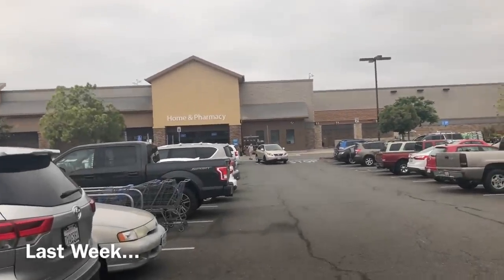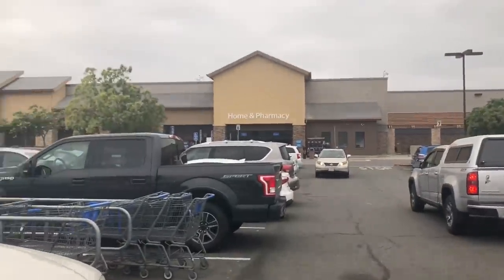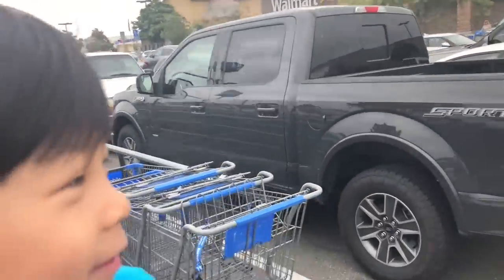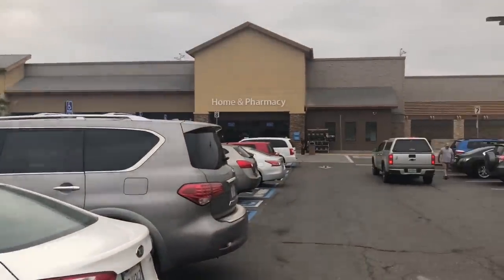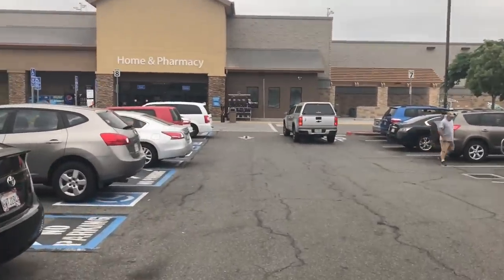Haven't been here in a while. I wonder what kind of toys we're going to find today. Jenny, what do you think? I think they're going to have a lot of Legos - even Jurassic Legos, even Lego Space Police Legos. You heard it here first! All right, let's go check it out - I'm at Walmart everyone.